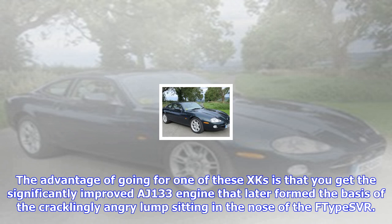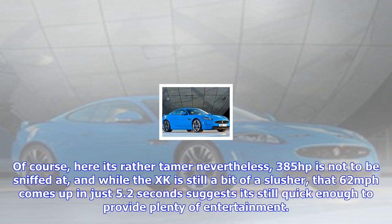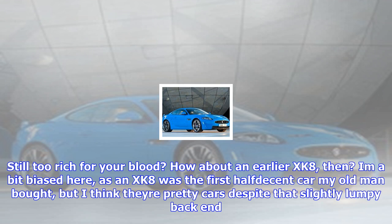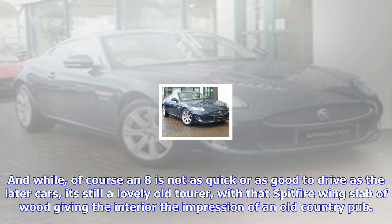The advantage of going for one of these XKs is that you get the significantly improved AJ133 engine that later formed the basis of the cracklingly angry lump sitting in the nose of the F-type SVR. Of course, here it's rather tamer. Nevertheless, 385 horsepower is not to be sniffed at, and while the XK is still a bit of a slusher, that 0-62 mph comes up in just 5.2 seconds, suggesting it's still quick enough to provide plenty of entertainment. It sounds better than the older 4.2, too.